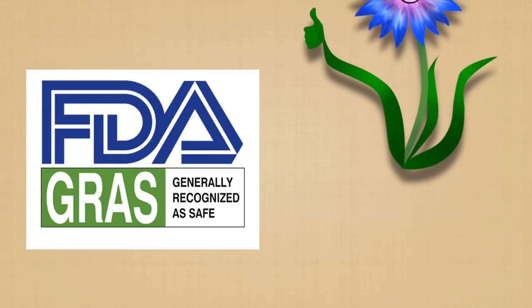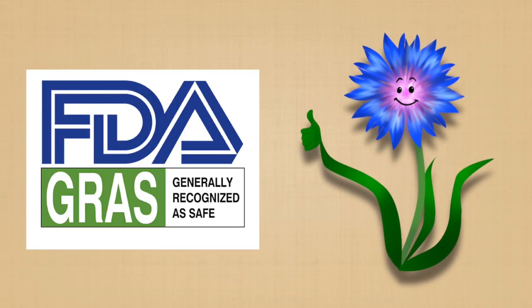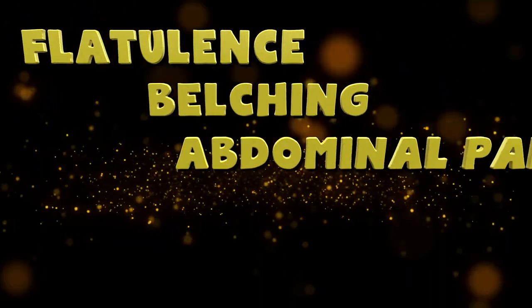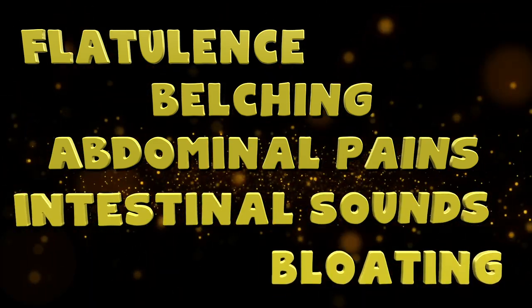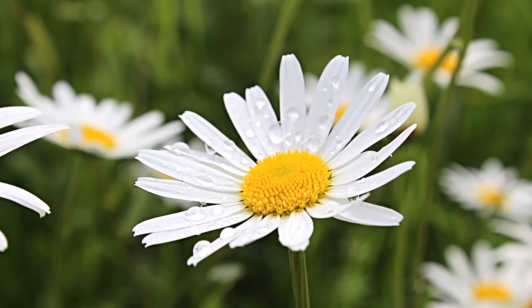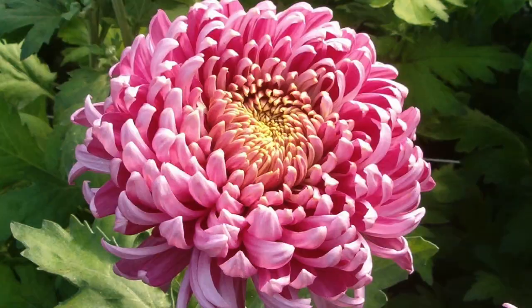Chicory root is on the FDA's generally recognized as safe list when consumed in normal amounts. However, excessive amounts can lead to side effects like increased menstrual flow and factors that can lead to a miscarriage, so you really need to make sure you're not using too much, or just steer clear if you're pregnant. Chicory root also stimulates bile production, which means it can cause issues with gallstones. While generally well tolerated, some people have experienced flatulence, belching, abdominal pains, intestinal sounds, and bloating. As it's part of the daisy family, chicory root may cause allergy symptoms if you have allergies to ragweeds, marigolds, dandelions, or chrysanthemums.